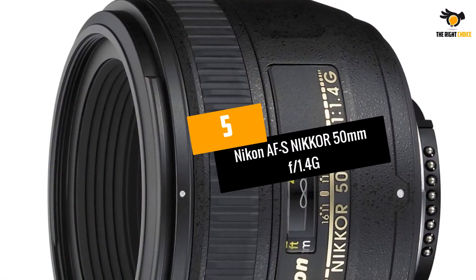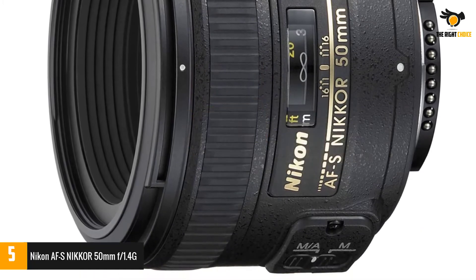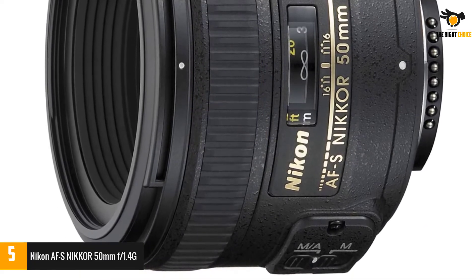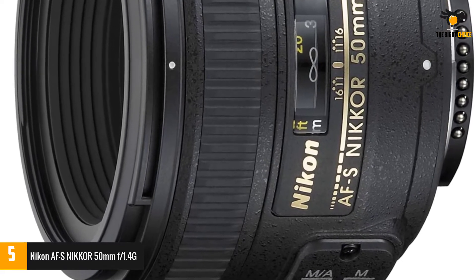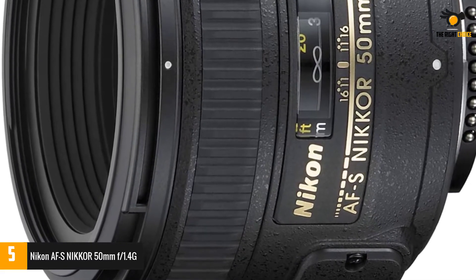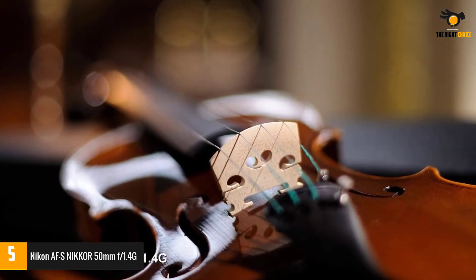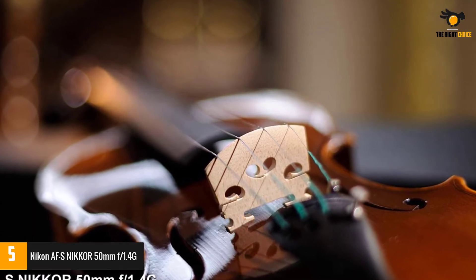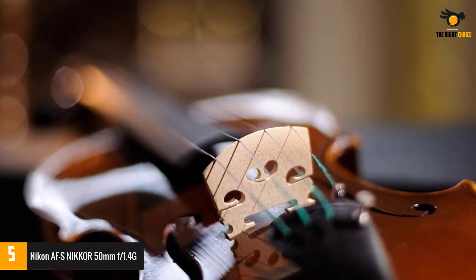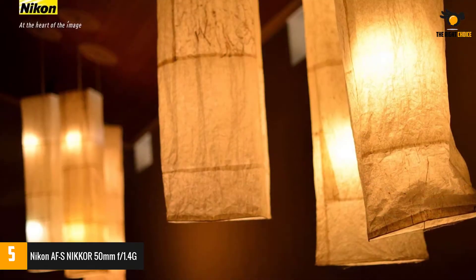At number 5: Nikon AF-S Nikkor 50mm f1.4G. The Nikkor 50mm f1.4G is a sharp and updated Nikon lens that makes portrait photography more enhanced. It delivers breathtaking image quality with perfect brightness, contrast, colors, and sharpness. The 50mm focal length and f1.4 aperture make it an astonishing choice for portrait photography.